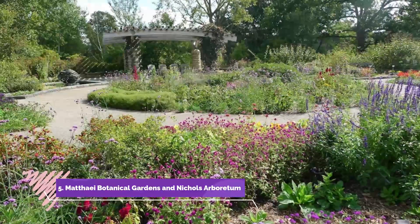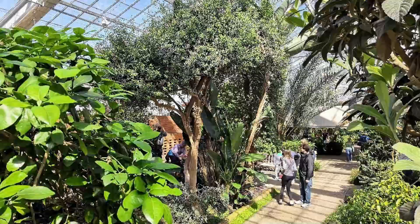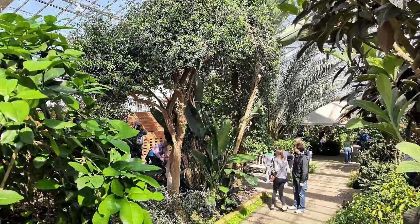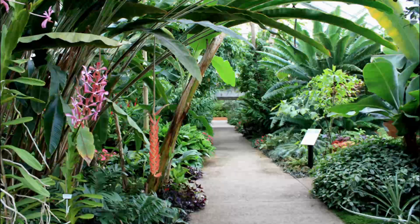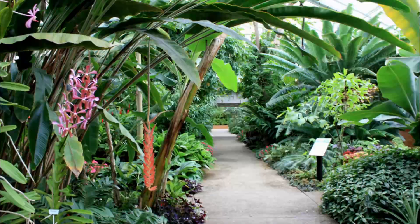Number five: Matthaei Botanical Gardens and Nichols Arboretum. Matthaei Botanical Gardens and Nichols Arboretum are two properties operated by the University of Michigan that feature an array of botanical and display gardens, a conservatory, natural areas with hiking and walking trails, and several research quality habitats.